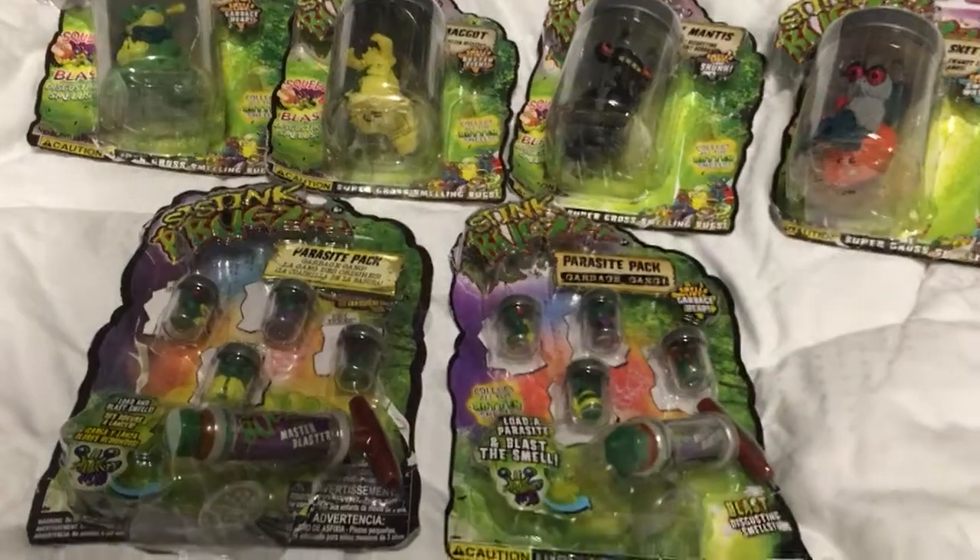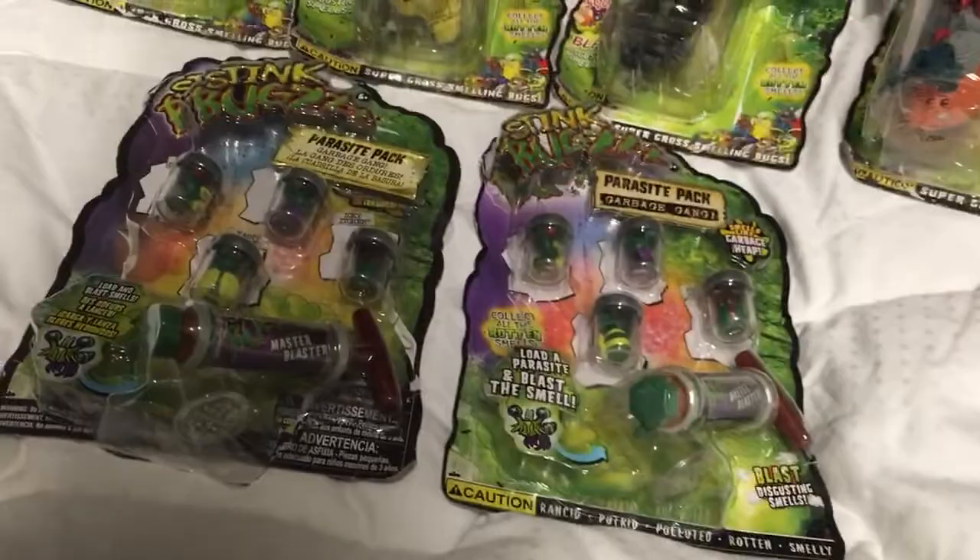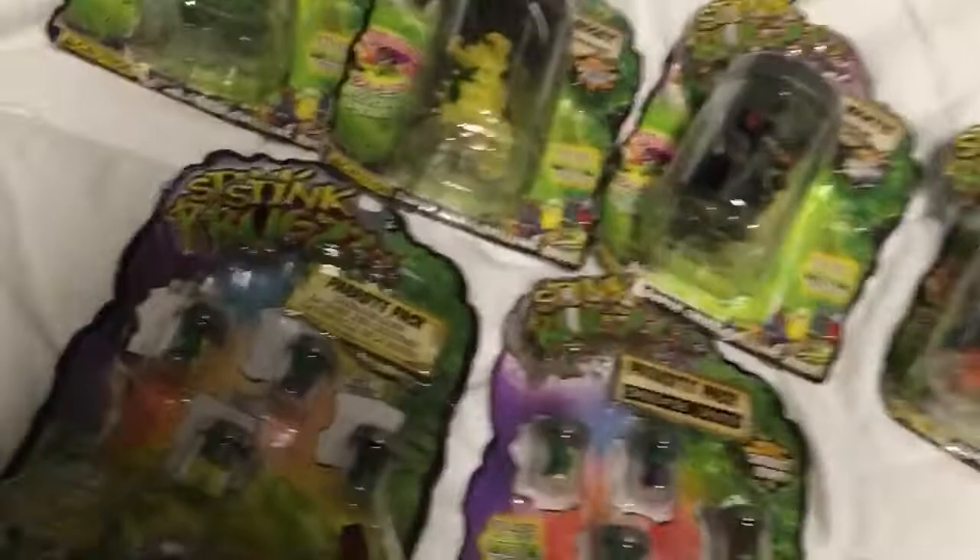Guys, check it out, Toy Insanity here, and today we're looking at the Stink Bugs. That is not bugs with an S, that's bugs with a Z — triple Z parasite pack plus the huge bugs.